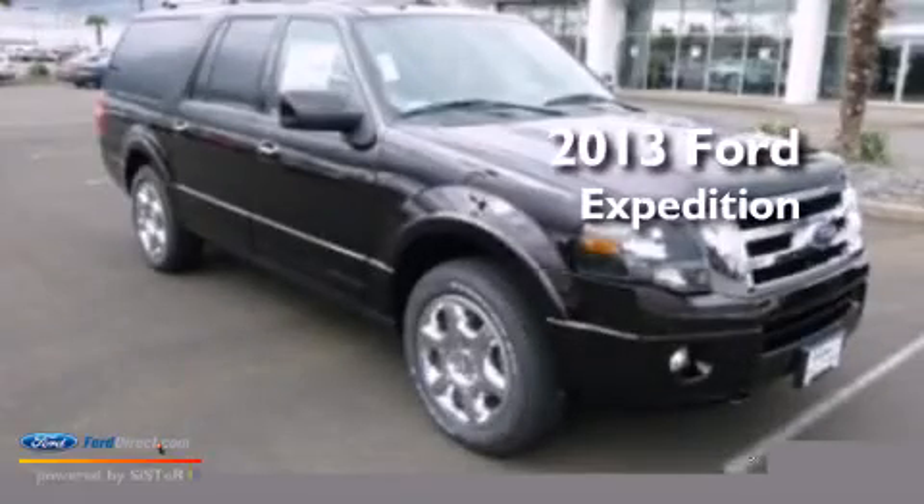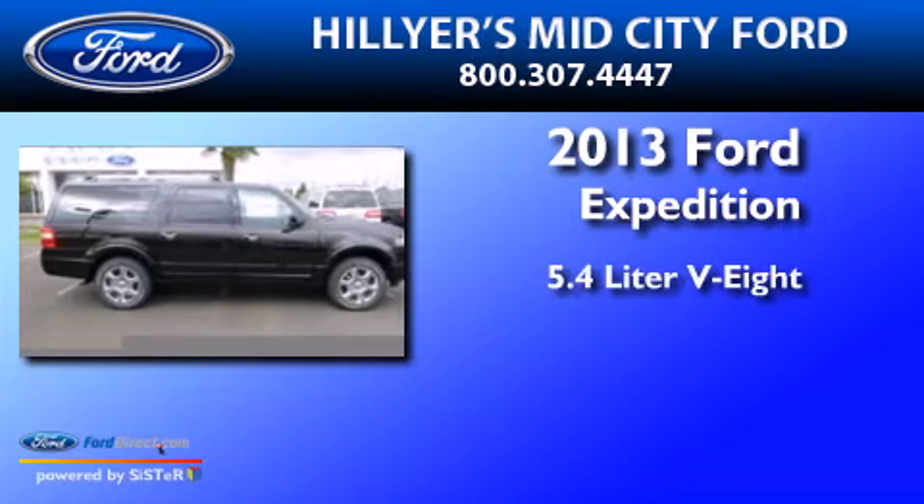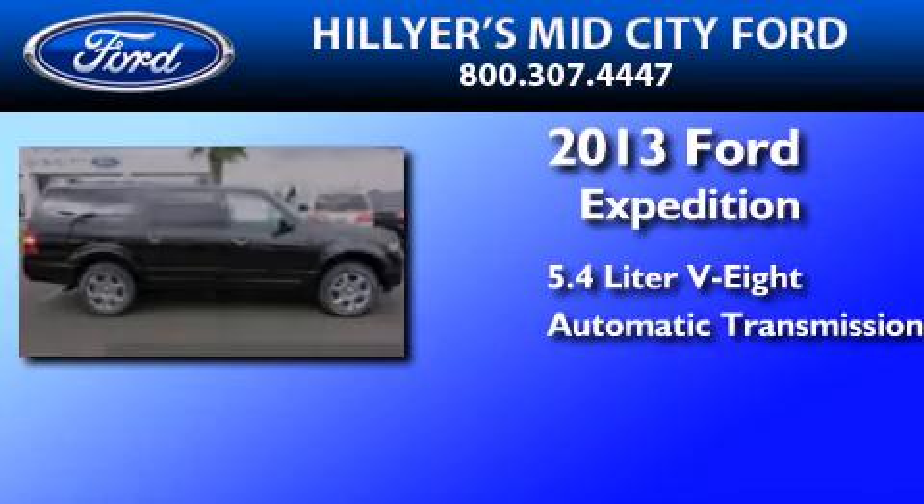This is a brand-new 2013 Ford Expedition. It has a 5.4-liter 8-cylinder engine and an automatic transmission.